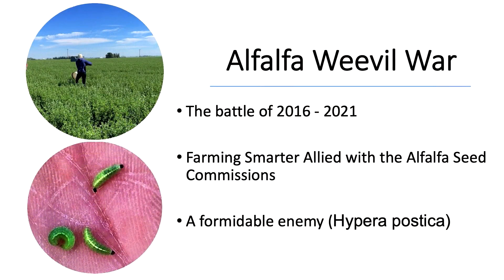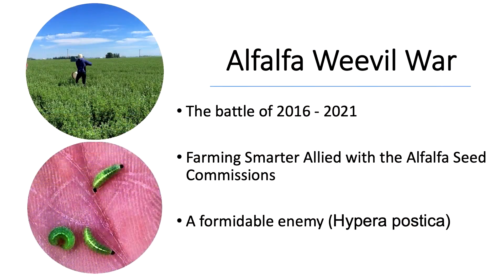Farming Smarter partnered with the Alfalfa Seed Commission to continue alfalfa weevil trials initiated in 2016 lab testing, and to conduct new trials with desiccation products and plant growth regulators. I've framed the language of the alfalfa weevil trial as a war because that's exactly what it felt like. Lots of producers were talking about how tough it was — it really is a battle against these little buggers.